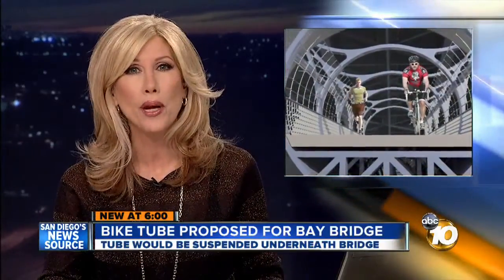It's the next big idea for San Diego Bay: a two-mile bike and pedestrian path suspended under the Coronado Bay Bridge.